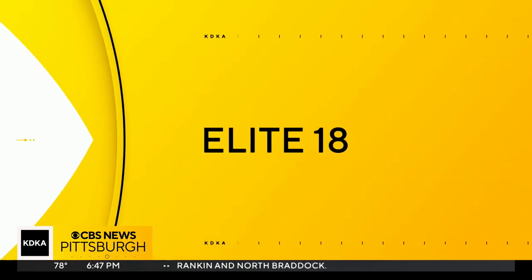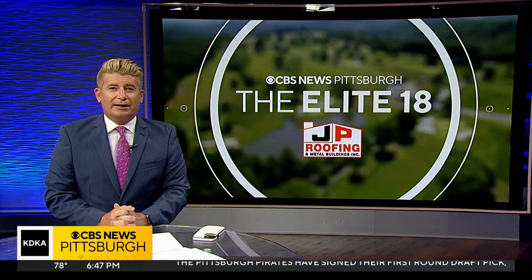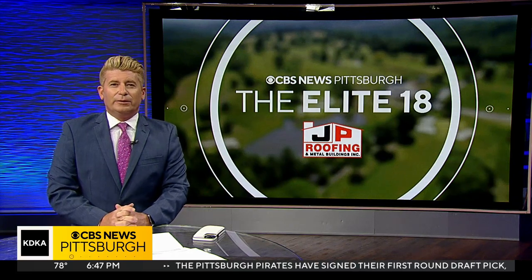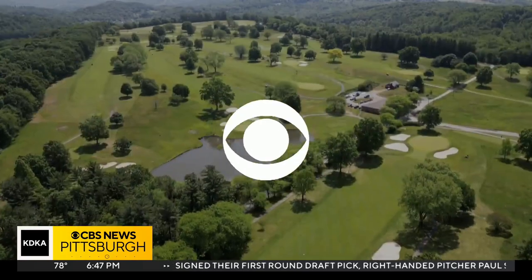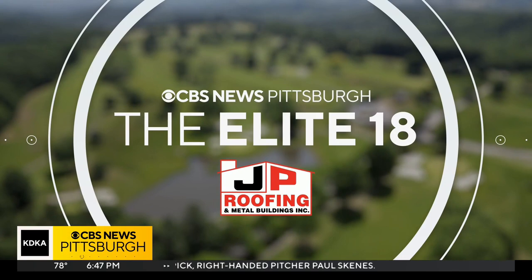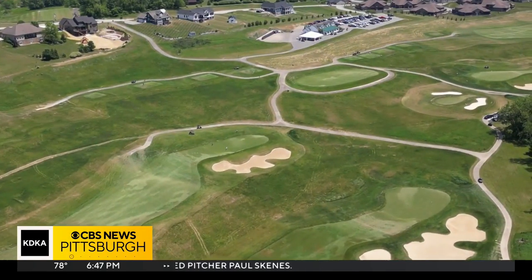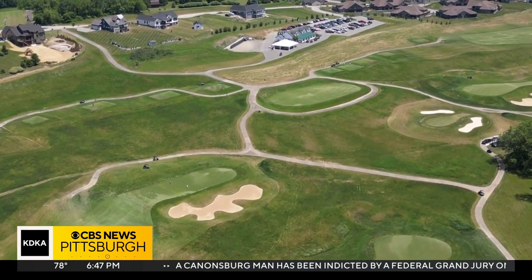Now it's time for Elite 18, a new series that features Western Pennsylvania's best golf holes. Bob Pompeiani and I compiled a list, and today we head out to Westmoreland County and Totter Ridge Golf Club. The Elite 18 is presented by J.P. Ruffin. Out in Greensburg is one of the nicest public golf courses in all of Western Pennsylvania — Totter Ridge.